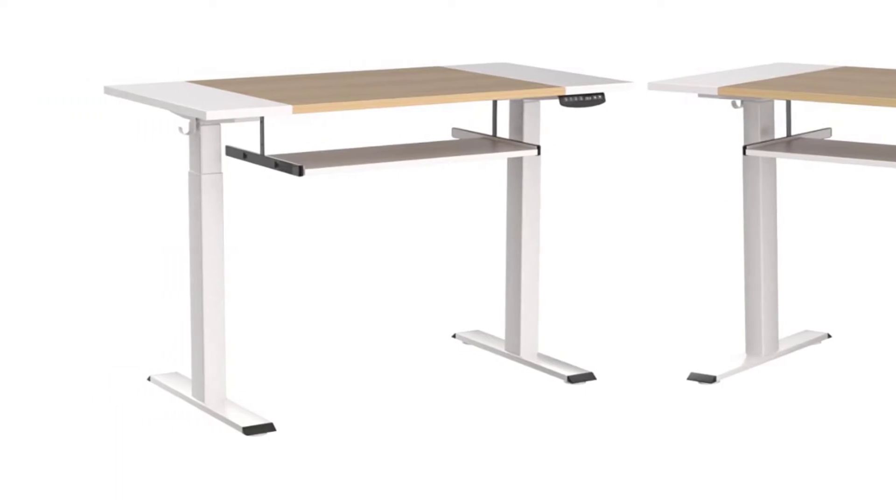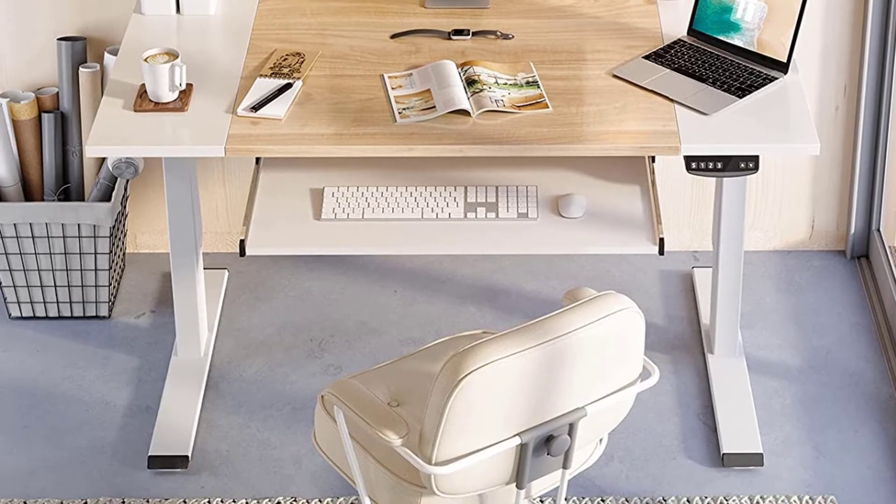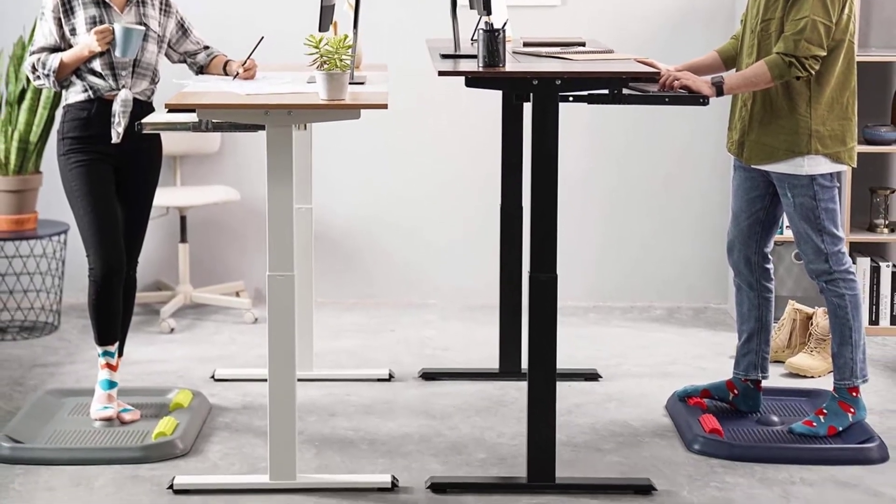Fazebo offers a decent 5-year frame and 2-year motor warranty with all their standing desks. All in all, this Fazebo desk is an excellent choice if you are looking for a desk with lots of additional features and a robust structure at an affordable price tag.